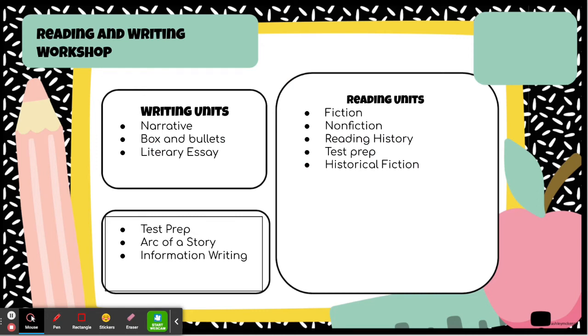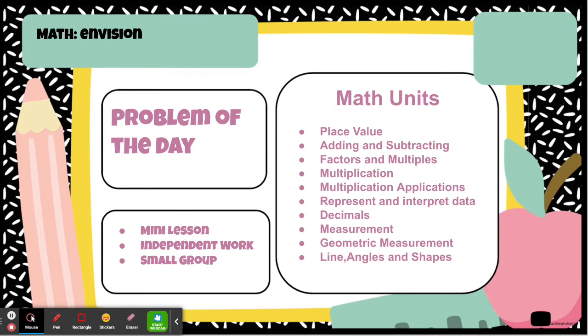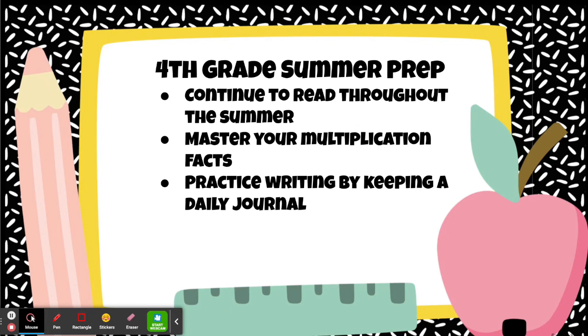Fourth grade students are in for a real treat. When we explore our fiction unit, students will learn to grow deeper ideas about their characters. For our non-fiction unit, we research the weather. For reading history, we explore the American Revolution. We also incorporate a test prep unit for reading and writing to prepare students for the state tests, and we finish the year with a unit on historical fiction. For our math program, we use Envision Math — the lesson of the day includes a problem of the day, mini lesson, independent work, and small group. Please continue to read throughout the summer, master your multiplication facts, and practice writing by keeping a daily journal. We can't wait to see you next year.